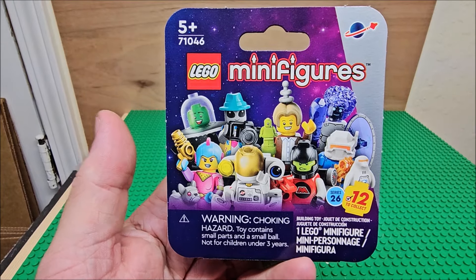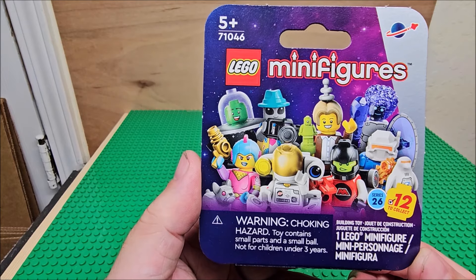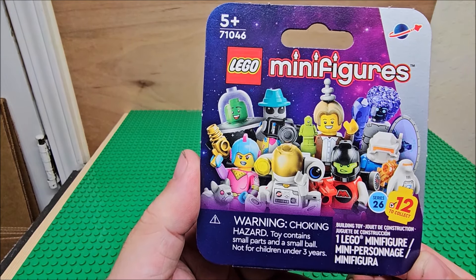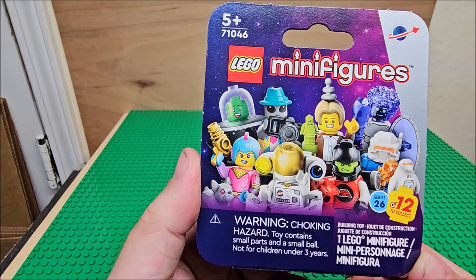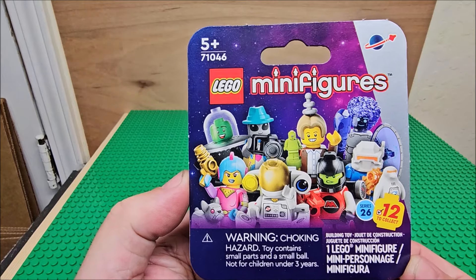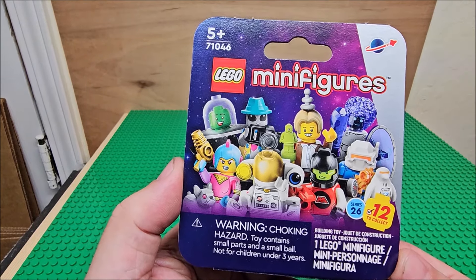This is set 71046. There are 12 to collect out of this series. We don't have them all yet and we're just whittling our way through them. We build them in stop-motion first and then we talk about them. This is not the current set that is out — these are ones that were prior because I just didn't have time to film them and get them in order.